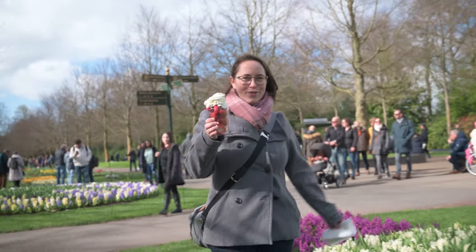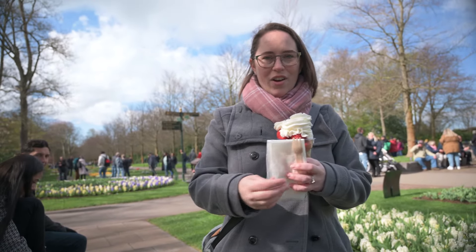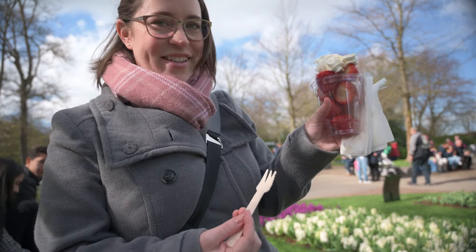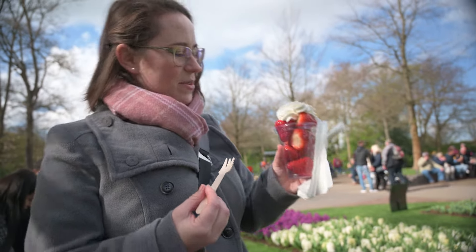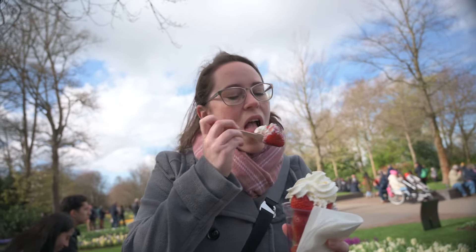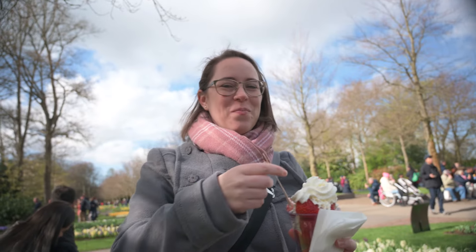Just got some fresh Dutch strawberries with whipped cream — I'm very hungry. These are massive, can you see that? Dutch strawberries are usually very small, but these are huge. I need some sustenance to keep going.